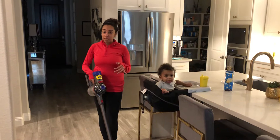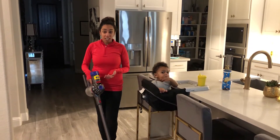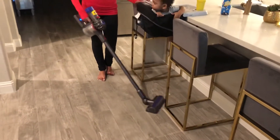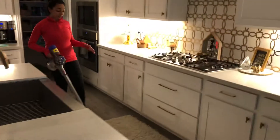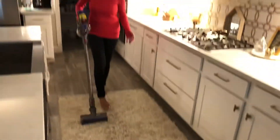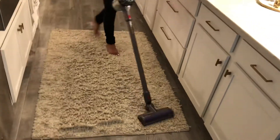It's literally the best gift ever, especially if you're a mom. So what I love about this is that you can use it on tile floor. It literally works on tile. It works on throw rugs like this. So you can actually vacuum the rug without it getting all bunched up.